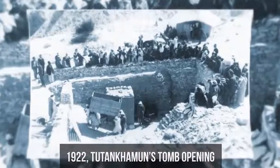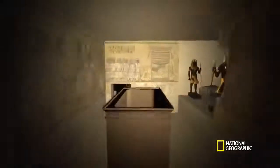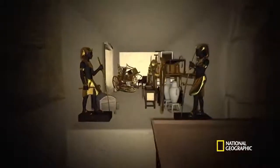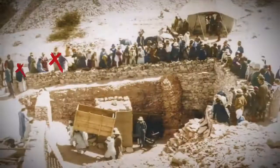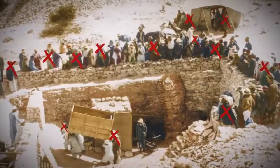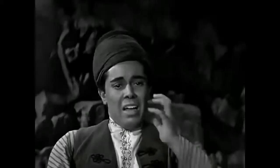This picture shows the moment of Tutankhamun's tomb opening. It's the only tomb found in ancient Egypt that remained intact for 3,000 years. It appeared to be full of gold and artifacts. However, at least 13 people who were present at the tomb's opening died soon after, and a rumor about the curse of the pharaohs spread all over the world.